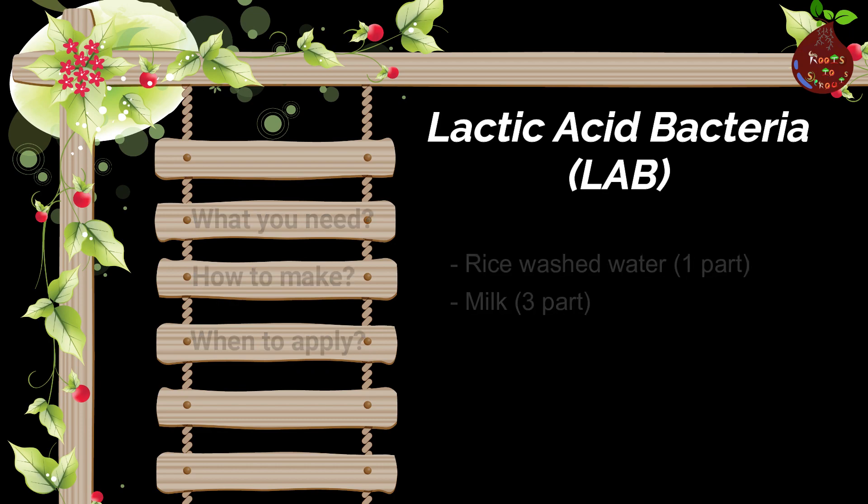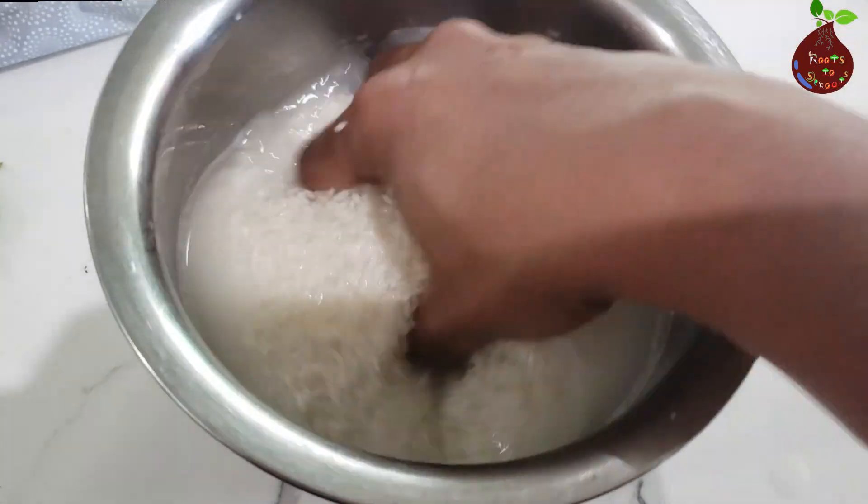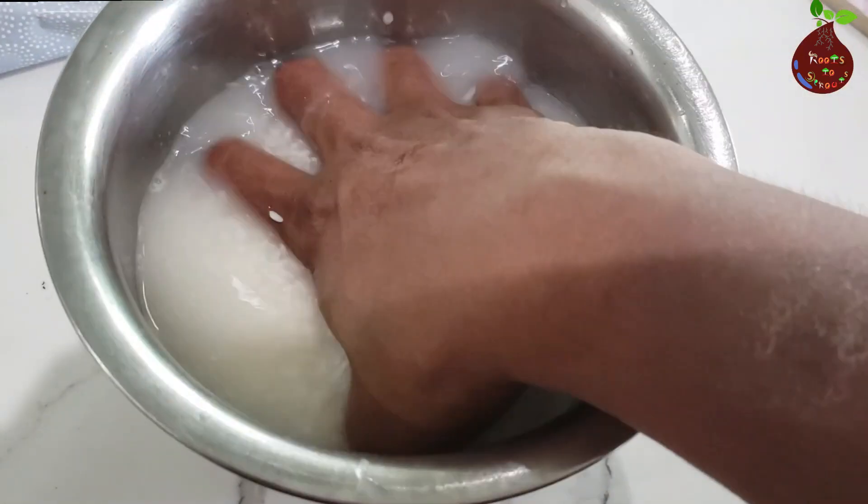For LAB you need washed rice water, milk, and a container to store it.